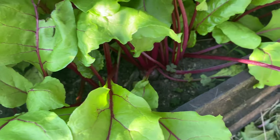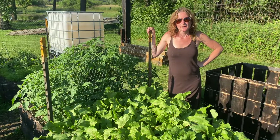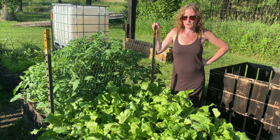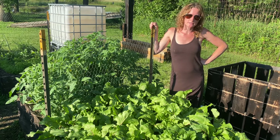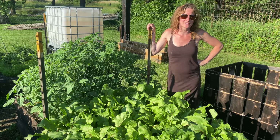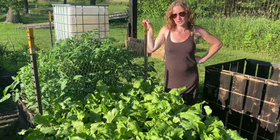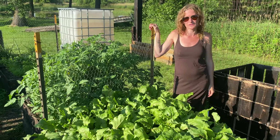Beets are good for your blood — they're blood builders. They're also an anti-inflammatory food and they are filled with antioxidants. They're good for cardiovascular health and digestion, and obviously they're fibrous so they're good for what fiber does. They're all around just a good vegetable to have growing in your garden. You can roast them, boil them, or steam them.